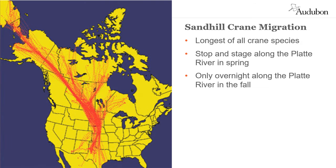At 5,000 to 7,000 miles one way, the migration route of the mid-continent sandhill crane population is the longest of any crane species in the world.